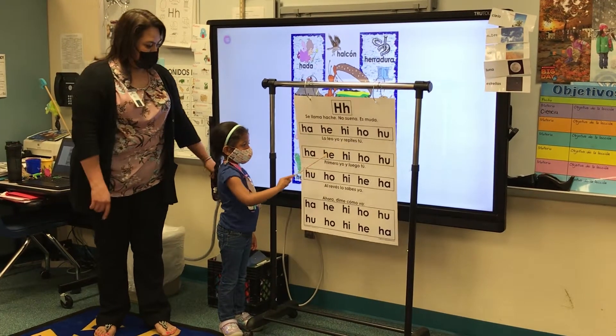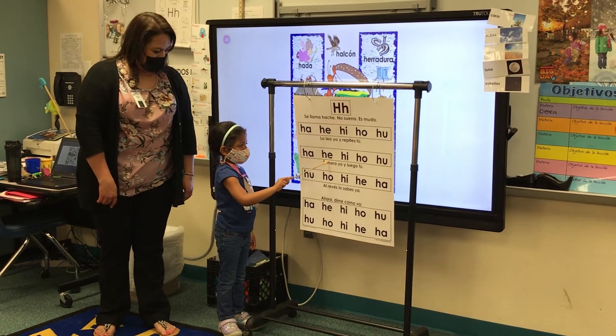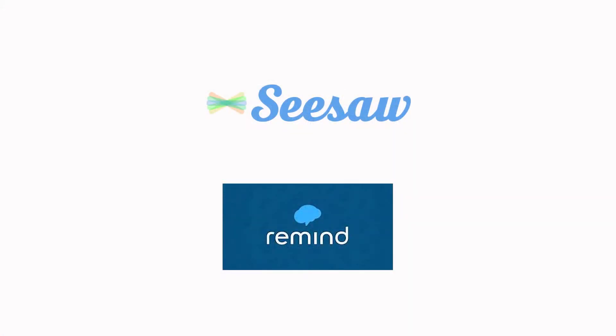Every 12 weeks we send out a progress report that can be found on Skyward. We know how important home and school relationships are, so we strive to have great communication with our families. Some teachers use mobile apps such as Seesaw and Remind to communicate with families, but you can also always reach us by phone or email.